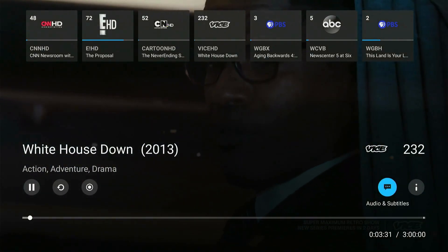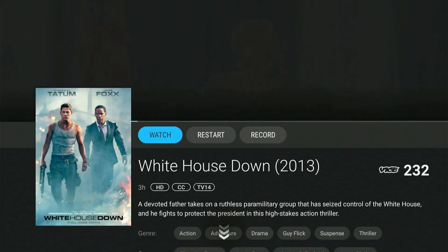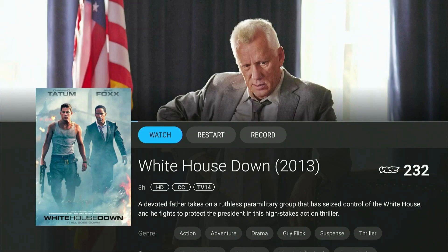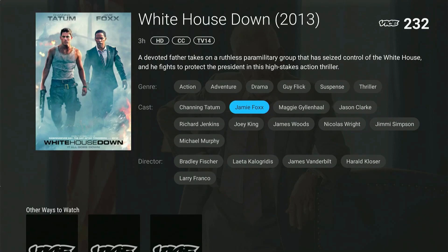To get more information on any program, select the Info icon. Depending on the content, you'll be able to watch, restart, record, or find other episodes from this page. You'll also be able to see similar programs based on the genre, cast, or even the directors.